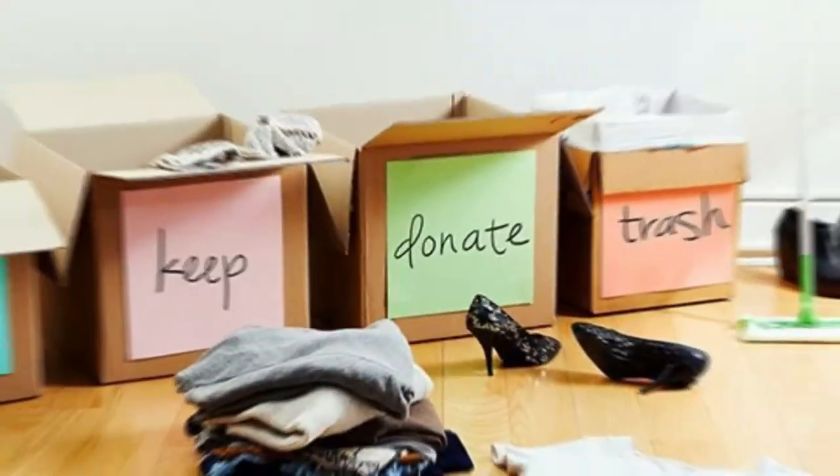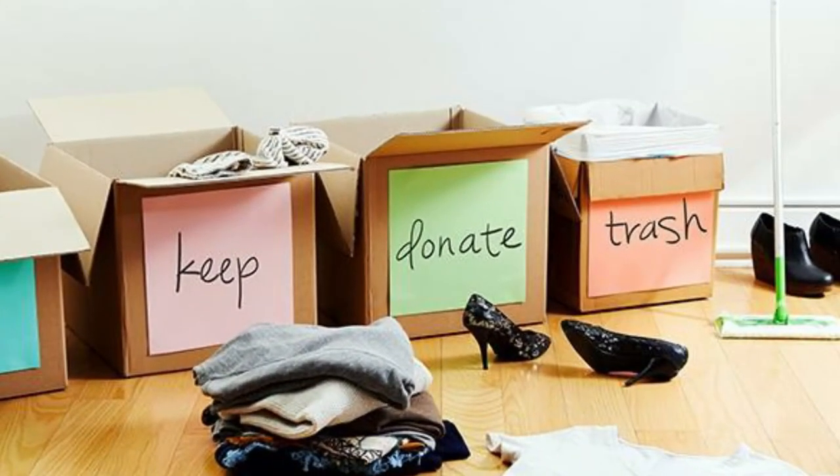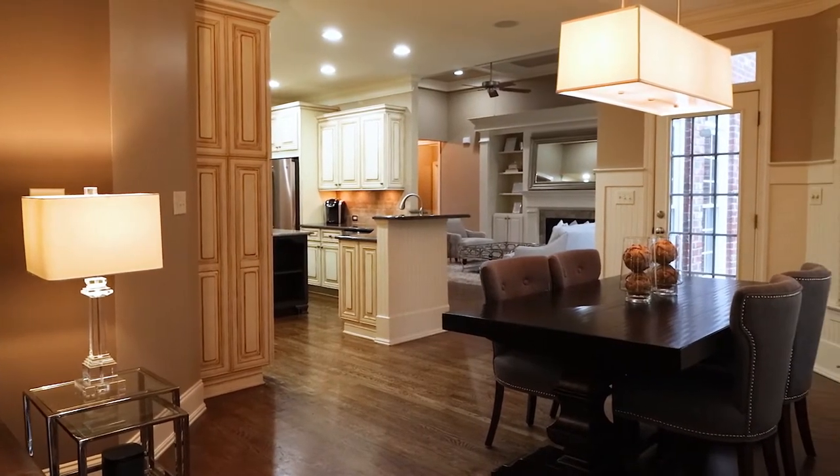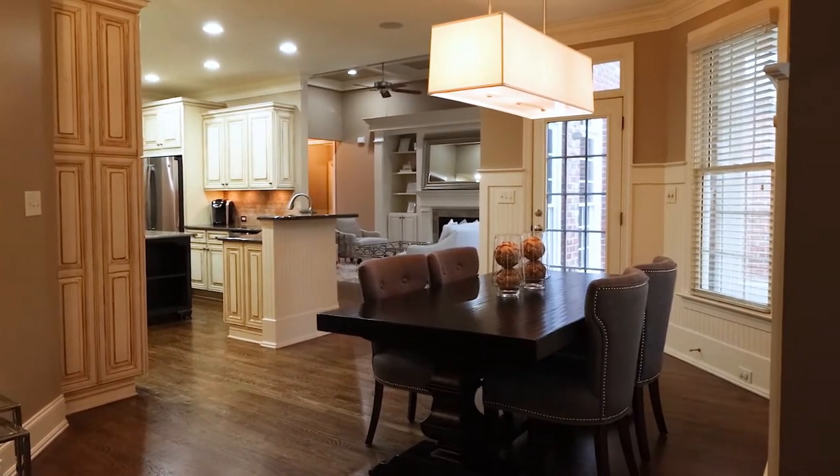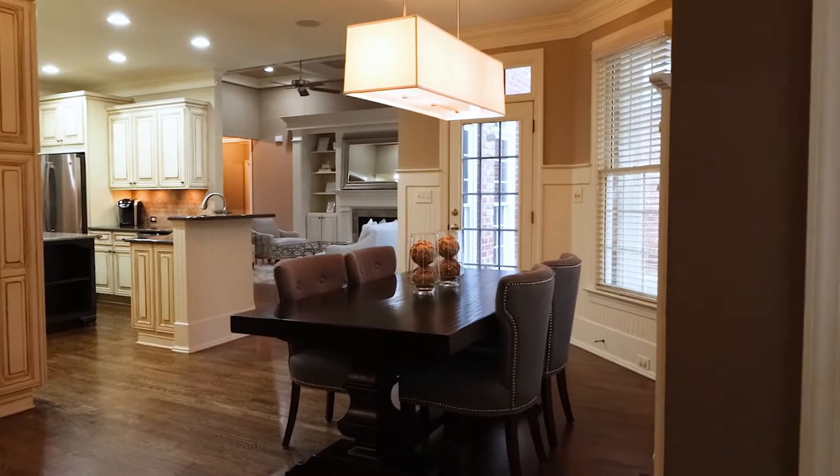While you're going through items to purge, think about decluttering. When prospective buyers walk through your house, they want to envision the home as if it's theirs — where they would put their furniture, their family photos, and their stuff. It's hard to envision these things if there's clutter laying around.